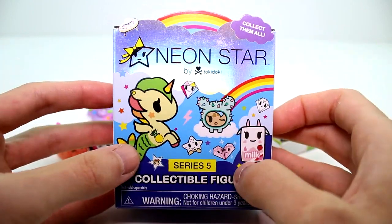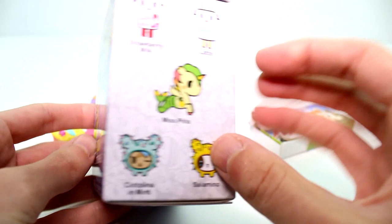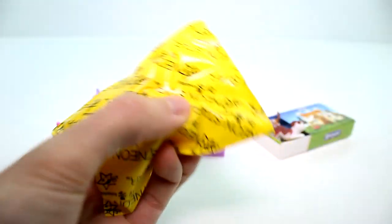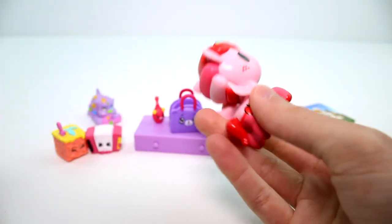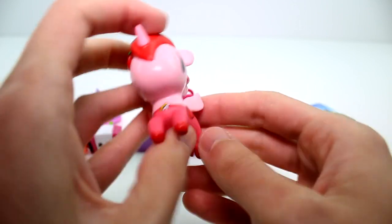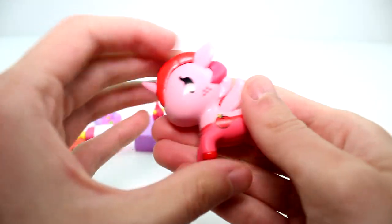Let's go ahead and open the Tocadocan Neon Star Series 5. I want to get Finn really badly. Here's some other ones you can collect. Let's see what we got — come on, be Finn. Nope, it's Ambrosia. But that's okay, so cute still. Love the apples, love them.